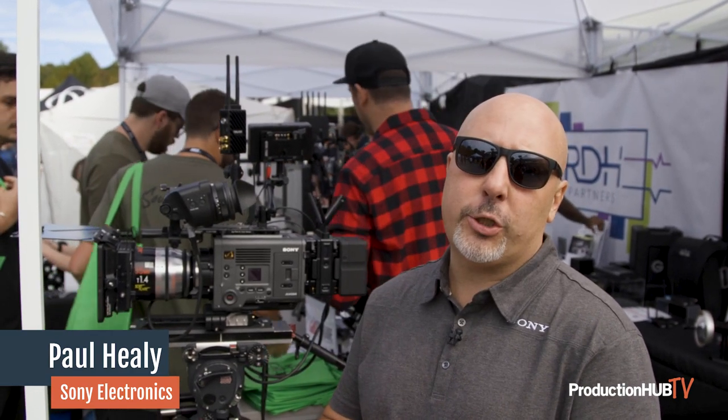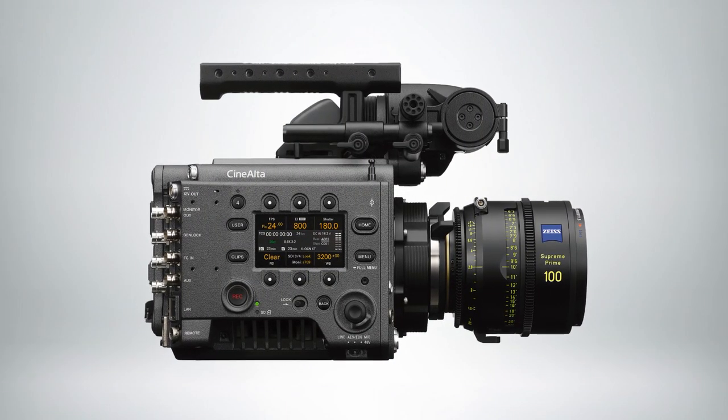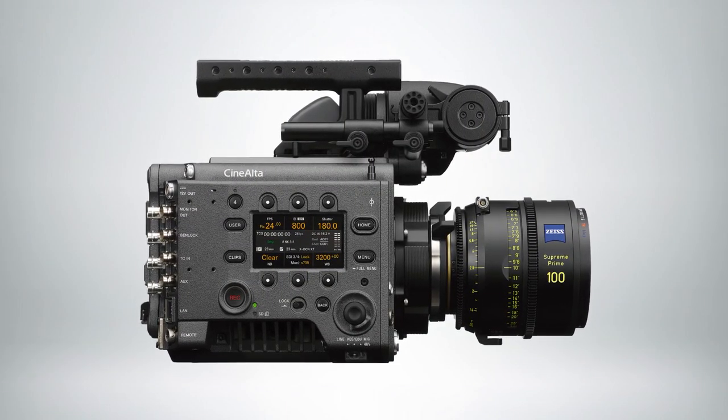Hi, thanks for having us. I'm Paul Healy with Sony Cinema Team. We're here at the CineGear show in Atlanta with the Venice 2 on showcase. Venice 2 is a great addition to our cinema line.